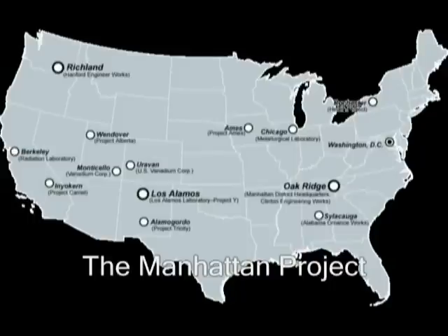The Manhattan Project began in 1942. It was originally based in Manhattan, but the project eventually spread across the nation and was concentrated in three main sites: Oak Ridge, Tennessee; Hanford, Washington; and Los Alamos, New Mexico.